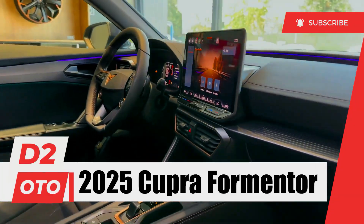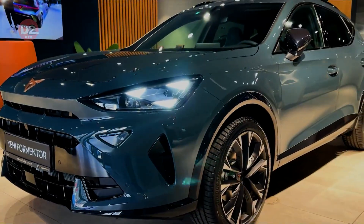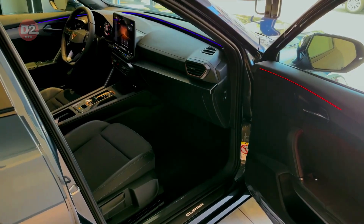Introduction to the 2025 Cupra Formentor. The Cupra Formentor has always been a statement piece on the road, combining sleek lines with aggressive styling elements.